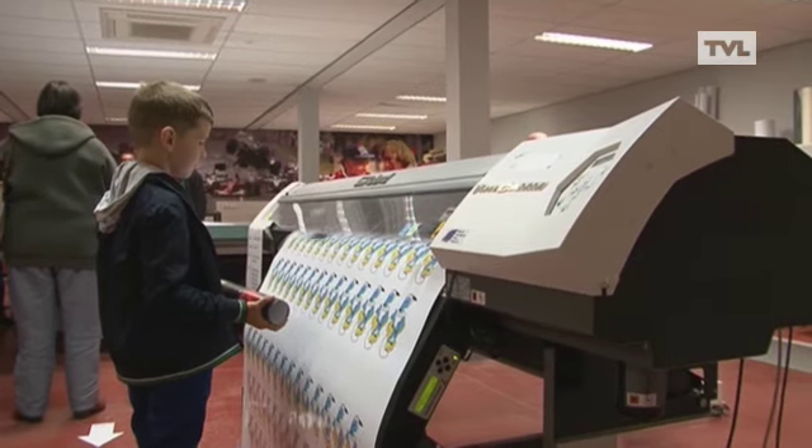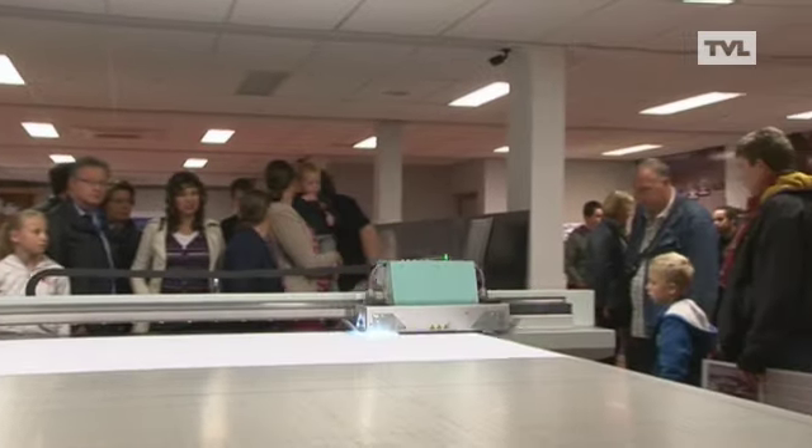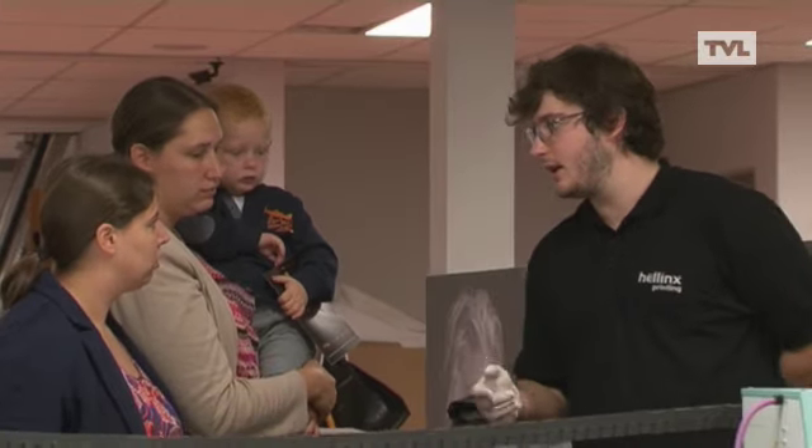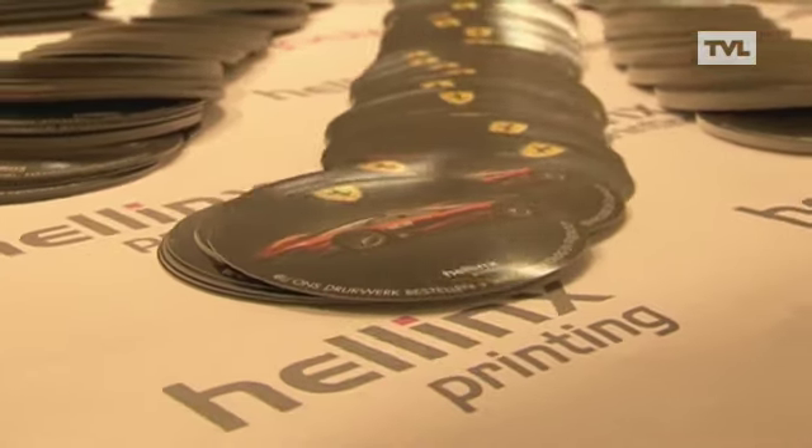We make everything from a small business card to small pieces, stickers, textiles. We press on a large format, so we thought it was a good idea to show how we do that. We have someone who makes layouts, which can also be personalized for the visitors. There are posters, calendars, notebooks.